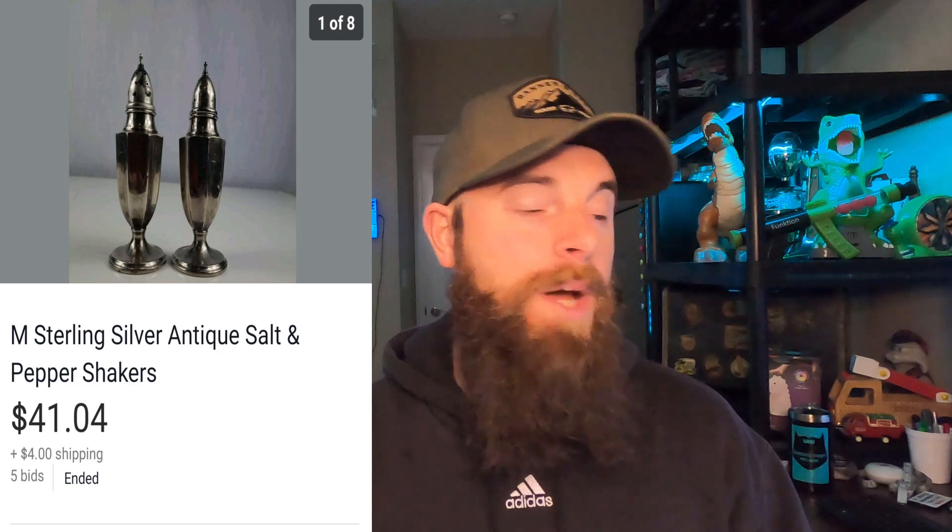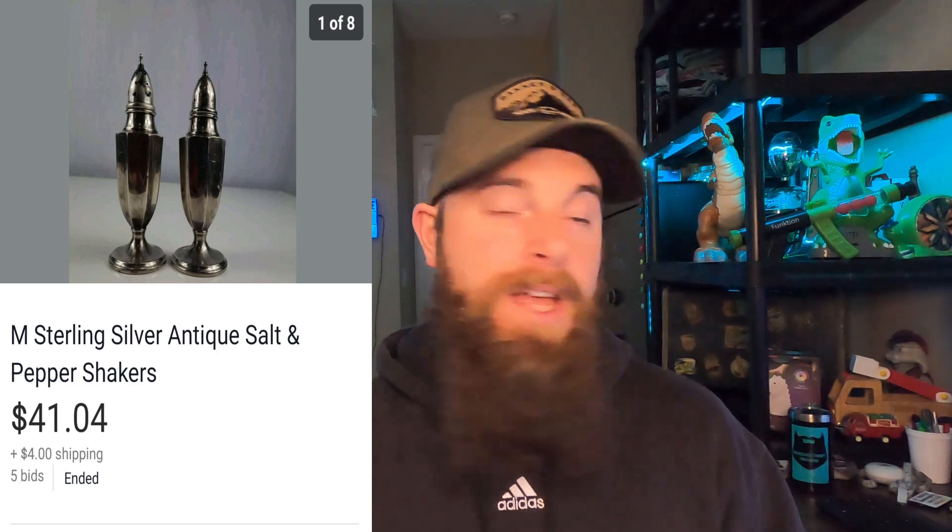These M Sterling Silver antique salt and pepper shakers — I picked them up for $12 at an auction about 10 to 12 days ago. I put them on auction starting at $14, thinking they'd go for like $20 to $30. They shot all the way up to $41.04 and the buyer paid shipping. I like auctions for stuff like this I don't really know the value of — it works perfectly. Twelve bucks in, $41 out, I'll take that all day long.